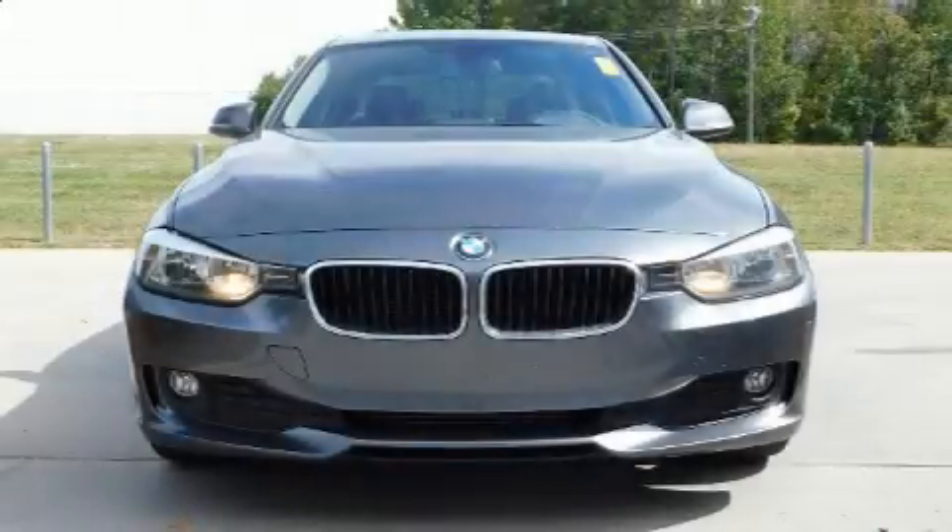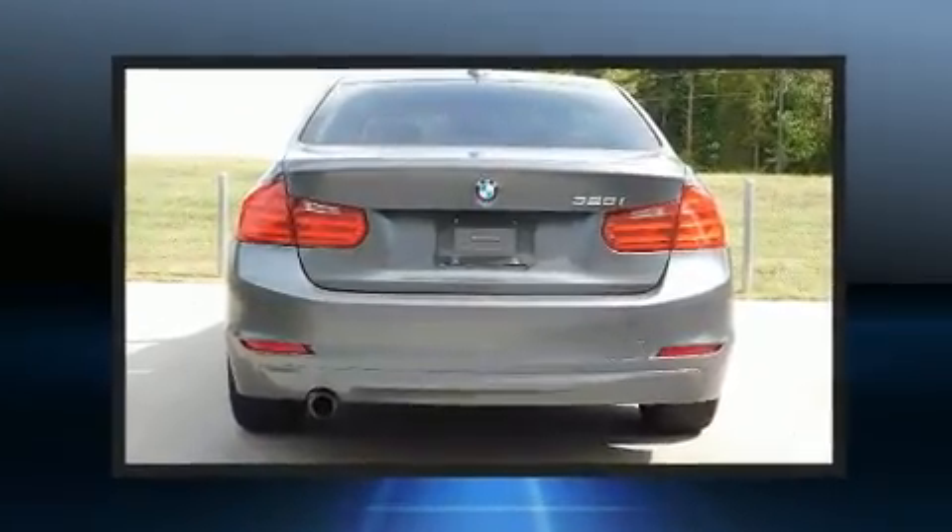Treat yourself to a test drive in the 2014 BMW 320i. This four-door, five-passenger sedan still has fewer than 30,000 miles.